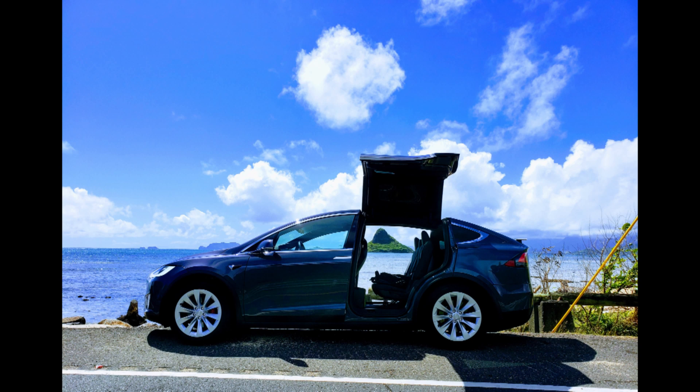Aloha everyone and welcome back to my channel Bar Life. Today I'm going to talk about Tesla's latest software update which finally allows the full self-driving feature to recognize and stop for traffic lights and stop signs.